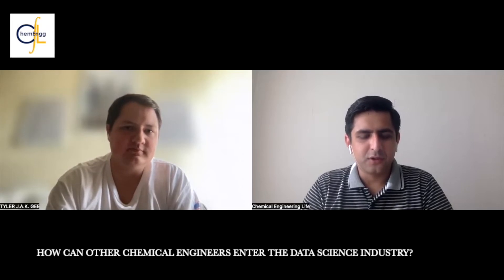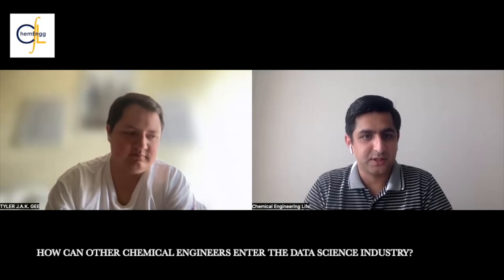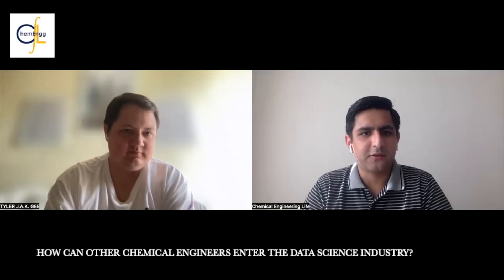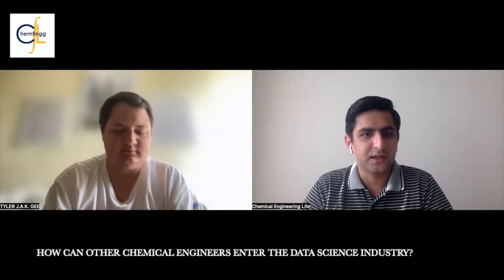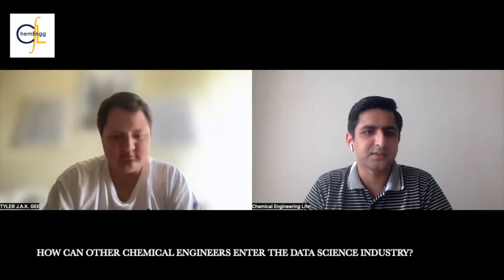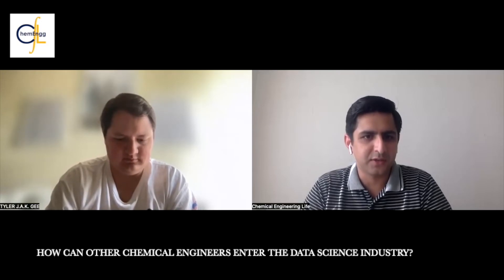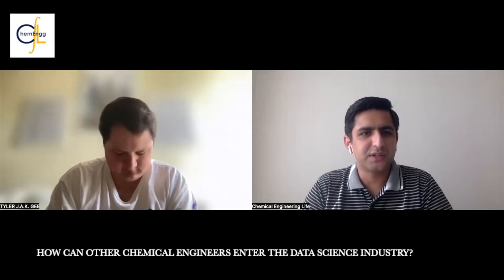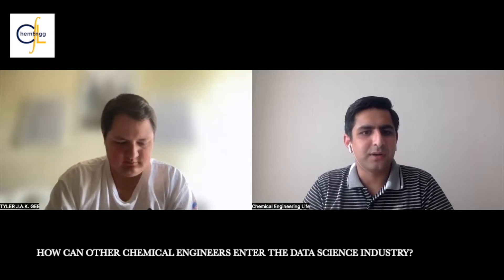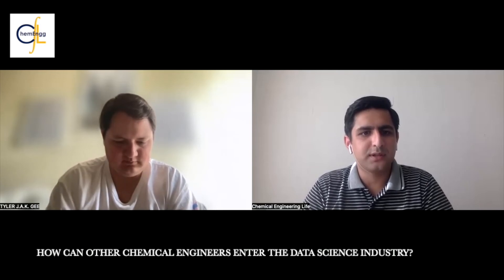For chemical engineering students pursuing a path in data science and looking for real-life industry opportunities - it can be quite difficult since many employers prefer someone with a data science degree over a chemical engineering degree. How do you break that wall and convince the employer that you're the person worth taking a chance on?